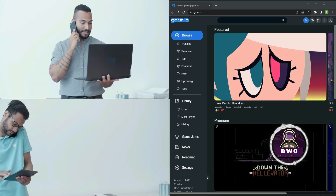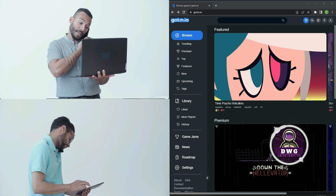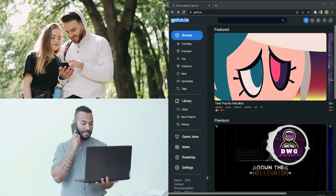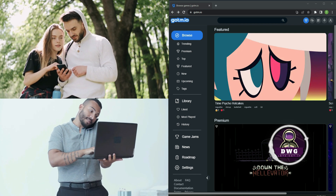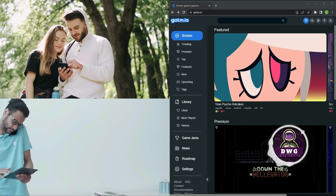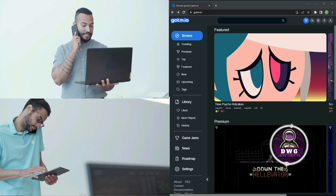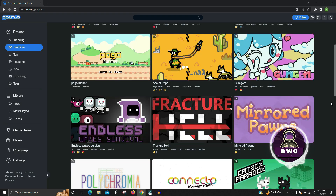Let's go back to the front screen for some open thoughts about both websites. When it comes to gotm.io, what I like about it is that you can play the games right inside the browser. So if you have a friend who's a little uneasy about downloading something, you can direct them to gotm.io and they can get exposed to indie games right inside their browser — nothing to download.